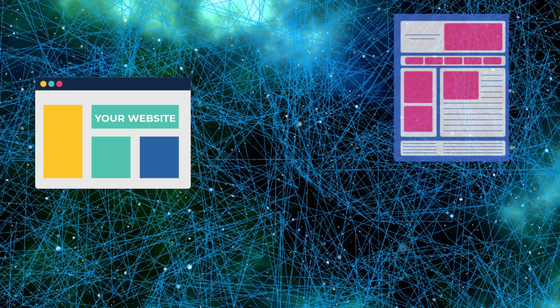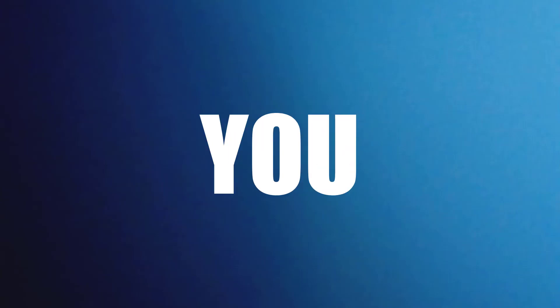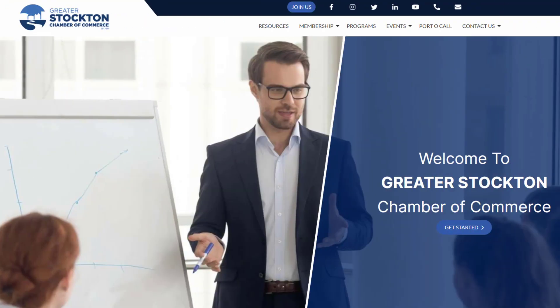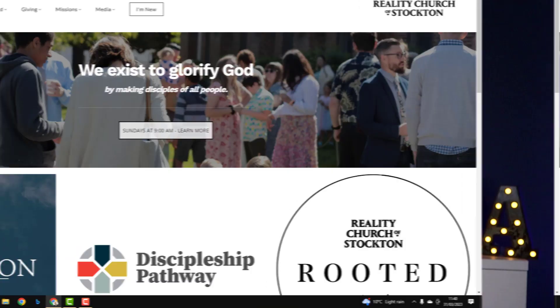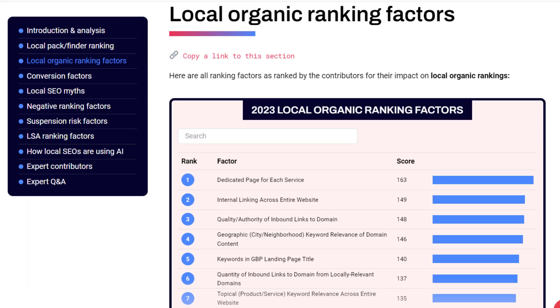Next, let's talk about the quality and authority of inbound links to your domain. This is about links from other websites that point to your website — the more reputable those websites are, the better it is for you. And if those websites happen to be local, even better. Getting links from places like your local chamber of commerce website, newspaper, or even your local church will really boost your rankings in local search results.